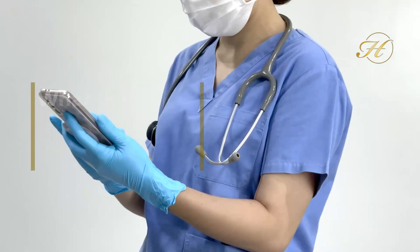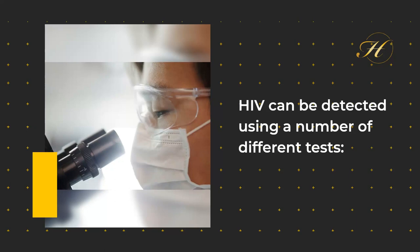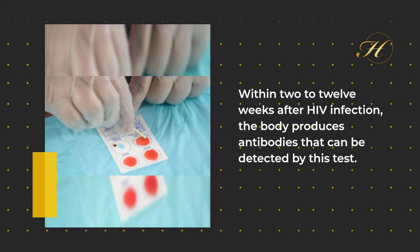What HIV detection tests are available? HIV can be detected using a number of different tests. 1. HIV Antibody Test: Within two to twelve weeks after HIV infection, the body produces antibodies that can be detected by this test.